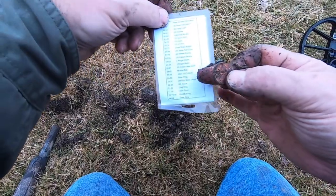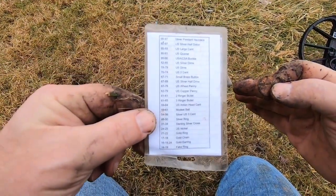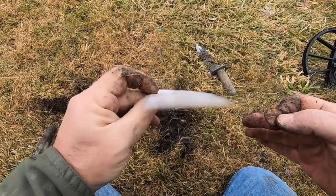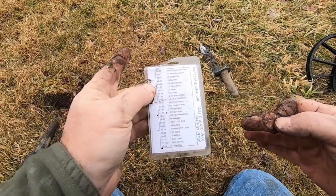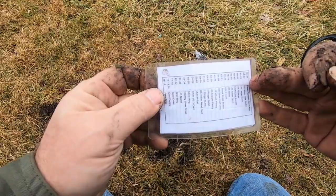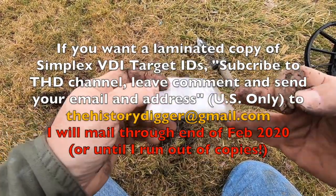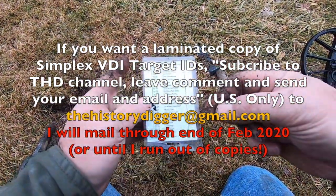If you watched my earlier video, I shared a little cheat sheet I cobbled together from my own experiences with VDI numbers and some posts I saw online. I'm going to update it and add more of the trashy stuff as well. I've laminated this and I'll put more information in the video below if you're interested in doing something similar. The VDI numbers are ringing true — way to go, Simplex.